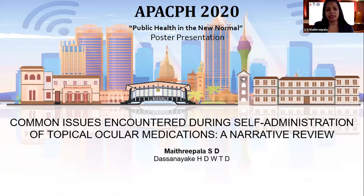I am Sujeeva Maitripalat, attached to the Department of Nursing, Faculty of Allied Sciences, University of Peradeniya. Our study is regarding common issues encountered during self-administration of topical ocular medication. It is a narrative review.